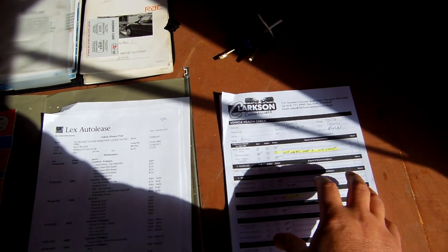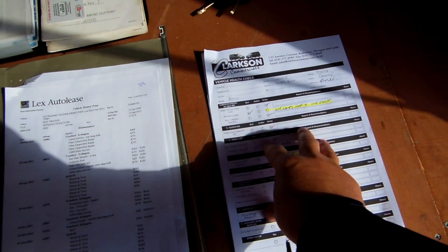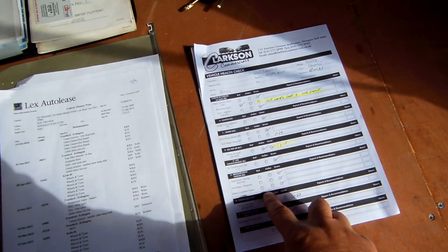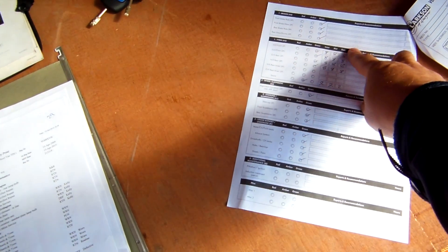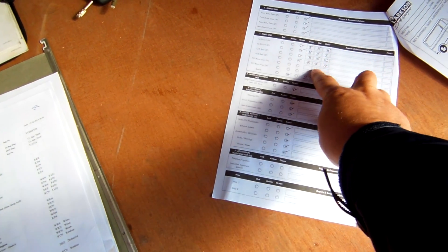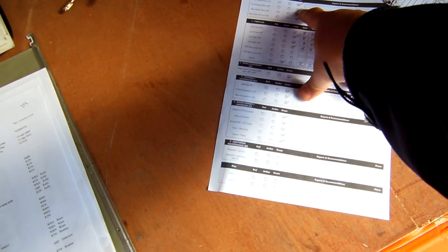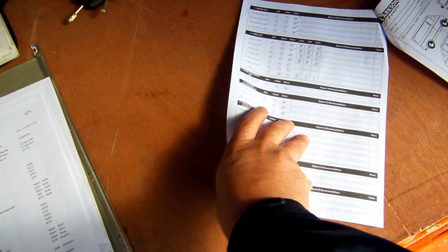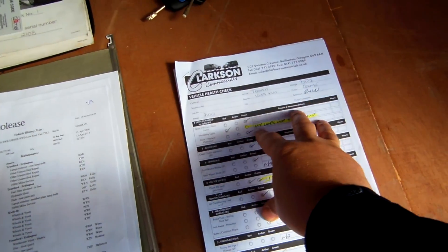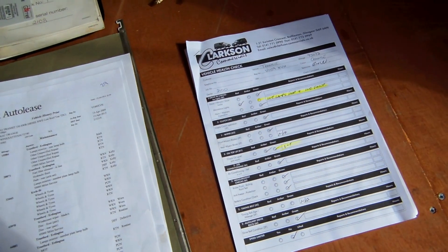We've got three keys for the vehicle too, and this here is our own internal workshop check paperwork for the vehicle. Every van goes through this, and it covers many, many aspects of the vehicle. Tyres are at 8mm all round — inner, mid and outer — every tyre is at 8mm, which shows there's no tracking issues in the vehicle either, and everything else is marked as green. You're more than welcome to peruse that, but we do carefully check every vehicle from top to bottom.